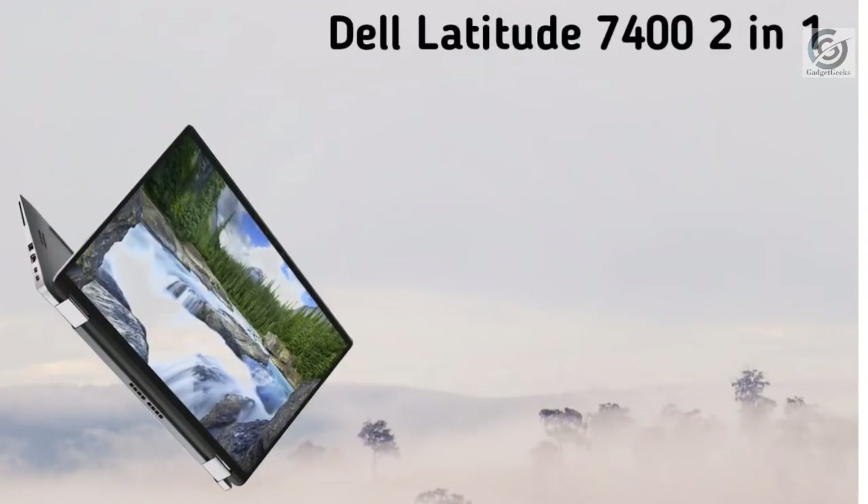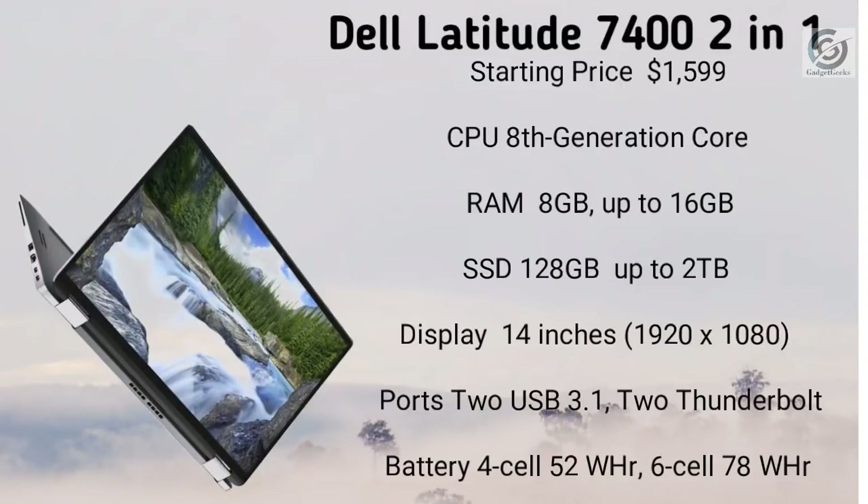This laptop will cost you around $1,600. It is powered by Intel Core i7 8th generation processor with 8 GB RAM ranging up to 16 GB, and SSD storage from 128 GB up to 2 terabytes. It has a 14 inch Full HD+ display. You get two Thunderbolt ports and a USB 3.1 port. The battery comes in two options: a 4-cell 52 watt-hour or a 6-cell 78 watt-hour, with the latter costing more than $1,600.